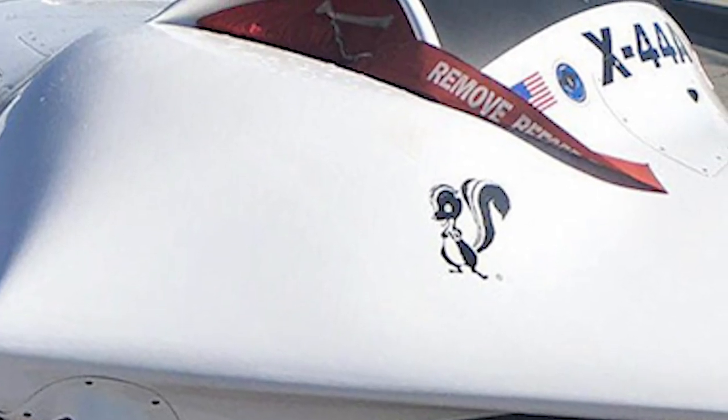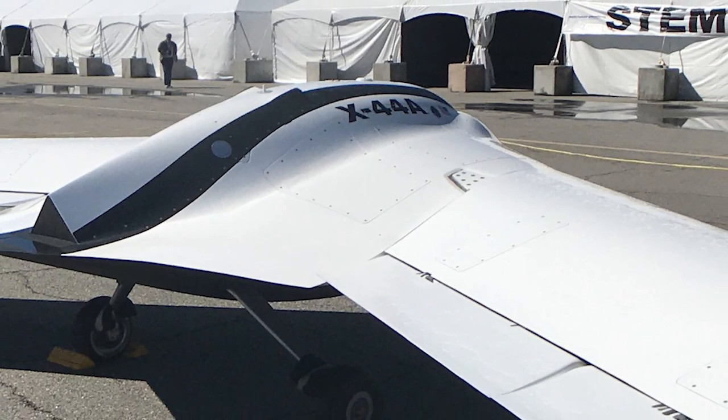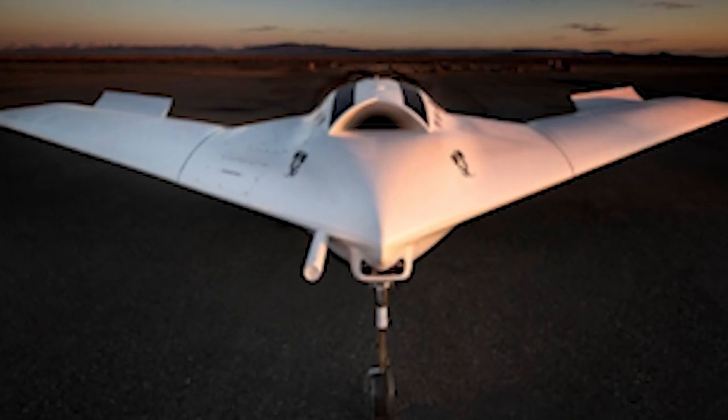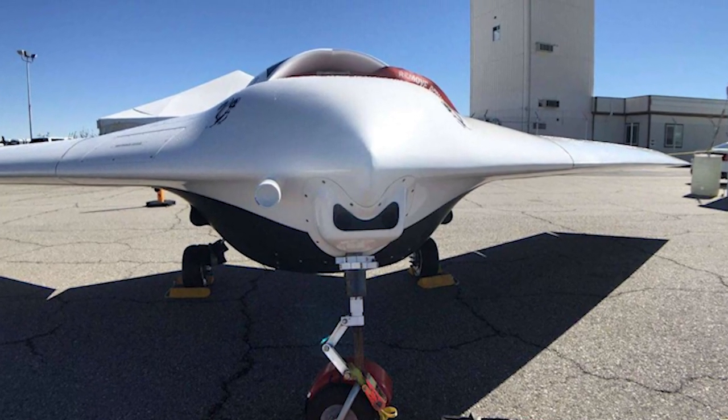The X44 was a low-cost technology demonstrator that first flew in the early 2000s, and it tested manufacturing and material techniques and also command and control technologies.